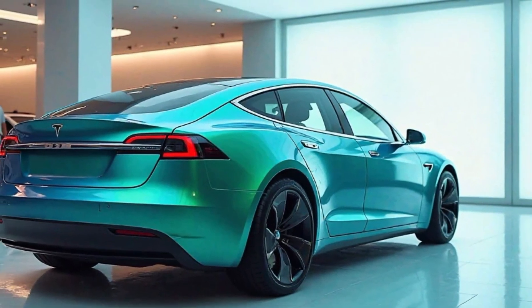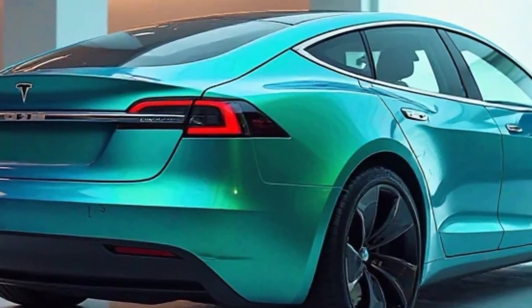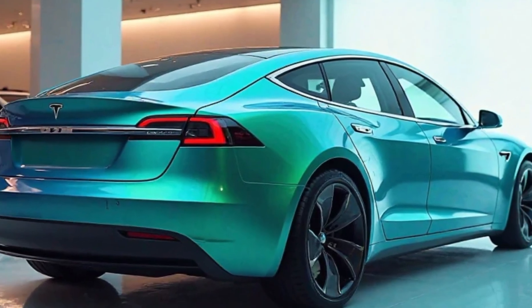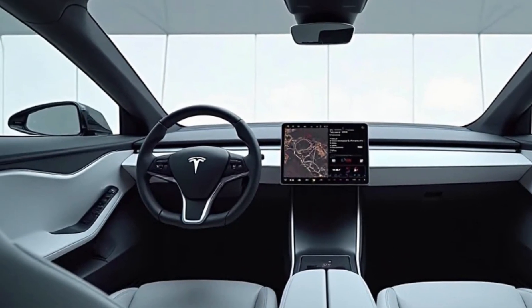Safety remains paramount in the 2025 Model S. The vehicle is equipped with an array of sensors and cameras that facilitate advanced driver assistance systems. Features such as collision avoidance, emergency braking, and blind spot monitoring are standard, contributing to Tesla's high safety ratings.